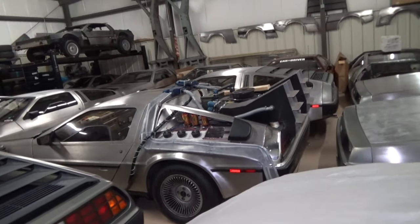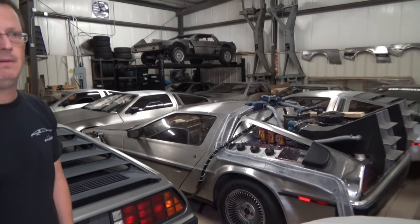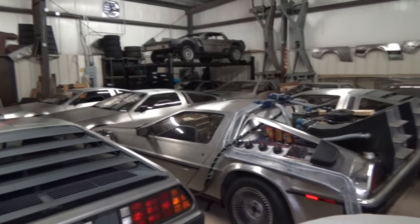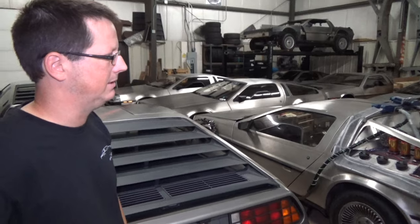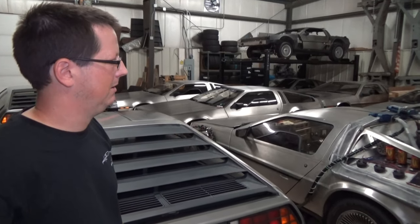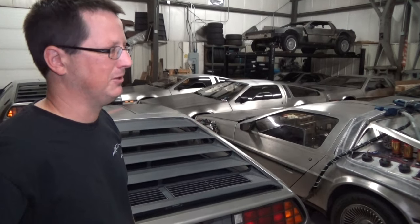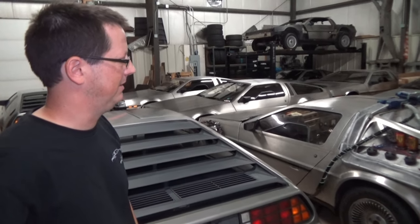Do you do time machine conversions here like they do in California? We do not. It's kind of a specialty thing. We've serviced the DeLorean part of those cars, but we've never dabbled in the prop stuff. We're busy enough just keeping regular DeLoreans on the road.